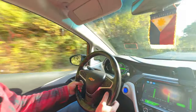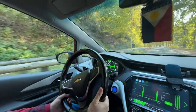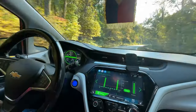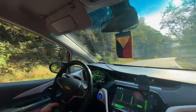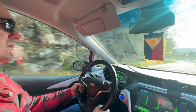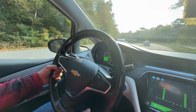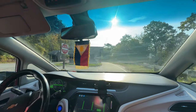We started on Skyline Drive at Thornton Gap north of Harrisonburg, and it's 75 miles down to the exit where we're about to get off at Rockfish Gap. We drove 75 miles and only used 19 miles of range on our car — traveling 75 miles and only using 19 miles of fuel. Incredible.